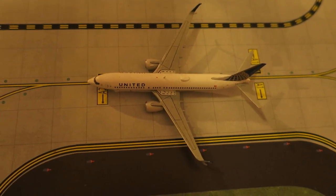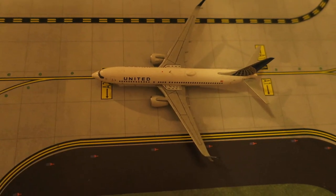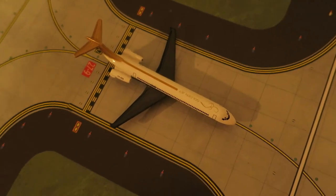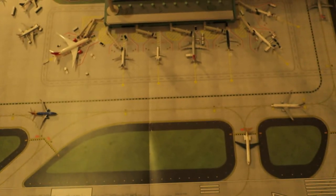Right here we've got United Boeing 737-800. It had arrived from Los Angeles and will depart to San Jose. Last but not least, we've got Delta MD-80. It had arrived from Atlanta and will depart to Minneapolis. That would be it for today — I hope everyone enjoyed it, and yeah, see you next time. Bye guys!